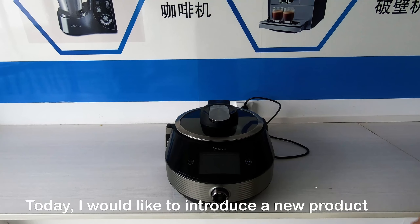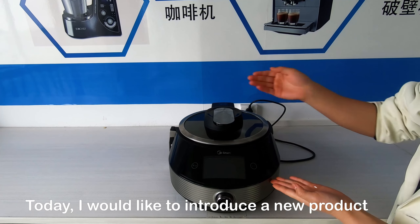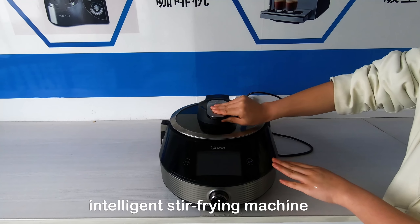Hello everyone, today I would like to introduce a new product: the Intelligent Steel-Frying Machine.